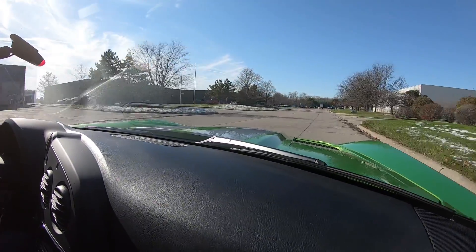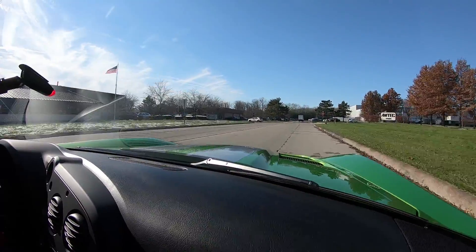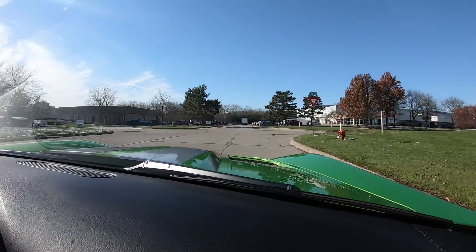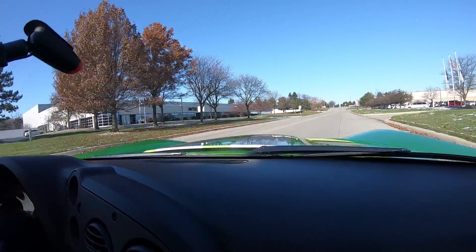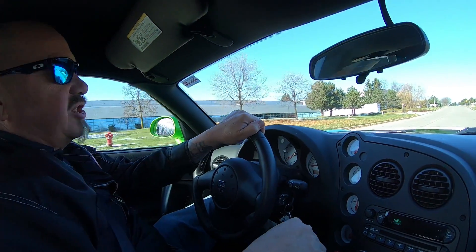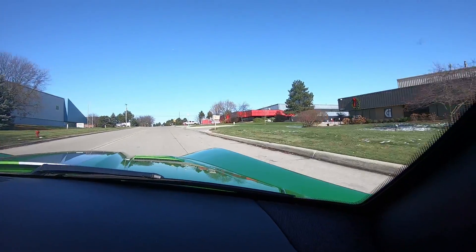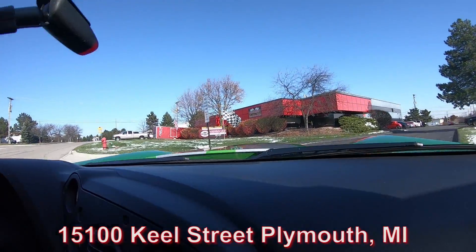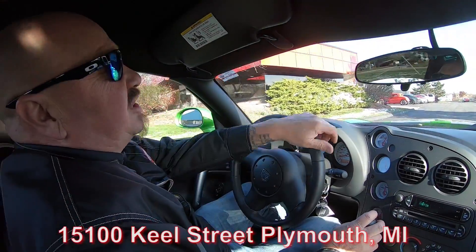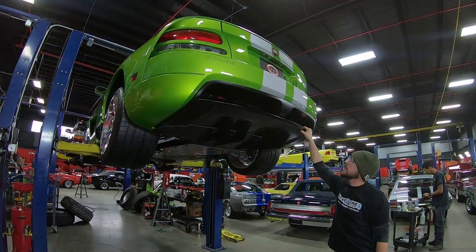We're right outside of Detroit, real close to the airport — so if you'd like to fly out and check it out in person, we'd love to have you. If you want to send an inspector, we'll treat the inspector just like we treat you. We're open on Saturdays too. We're going to put it up on the lift — nobody else in the industry does that. We're going to show you how clean the bottom side is and everything you need to see so you can make a great decision on your Viper investment. Our shop is at 1500 Keel Street, and we're bringing in between 45 and 50 new units every month, so keep a close eye on us.